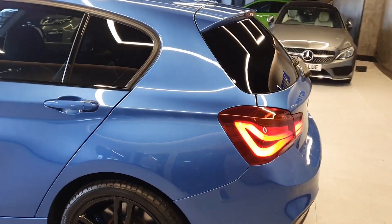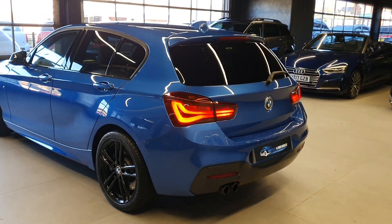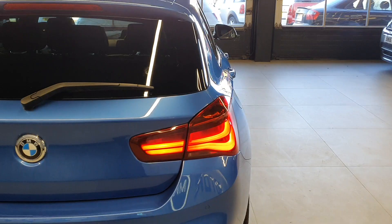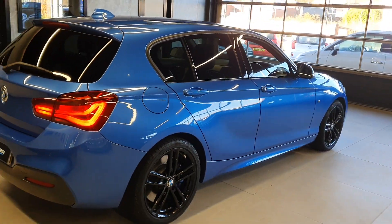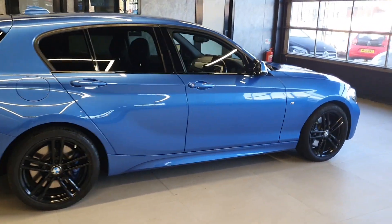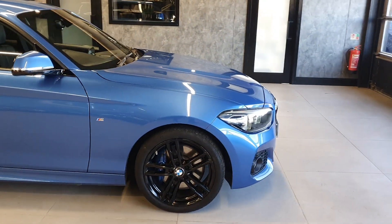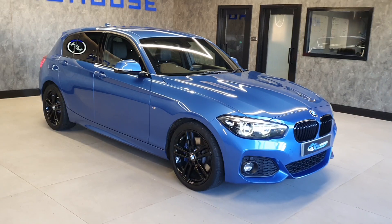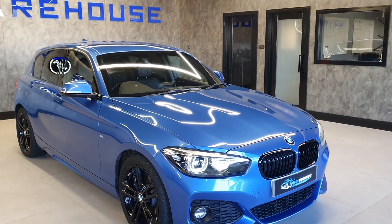Very, very clean. Only one owner from new, very well looked after by its keeper. This has got a number of optional extras from the factory as well. Just from that quick walk around you can see the car's been very well looked after — it's in the right color with the right spec.